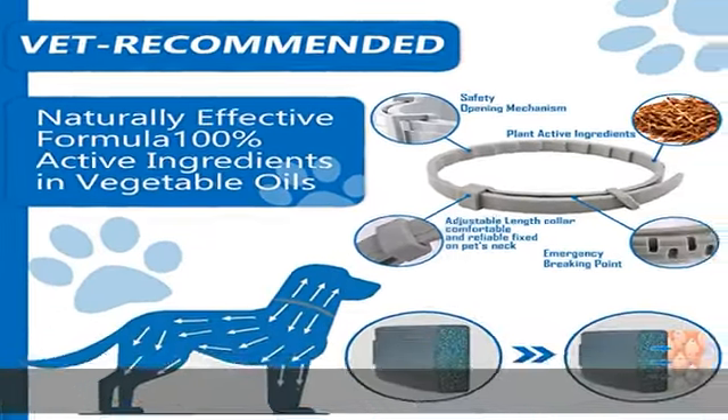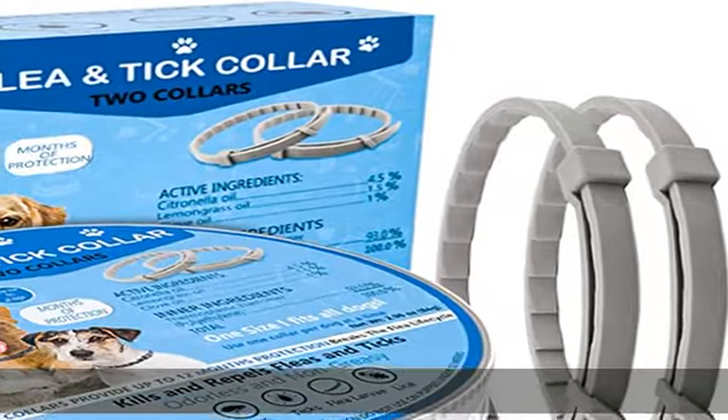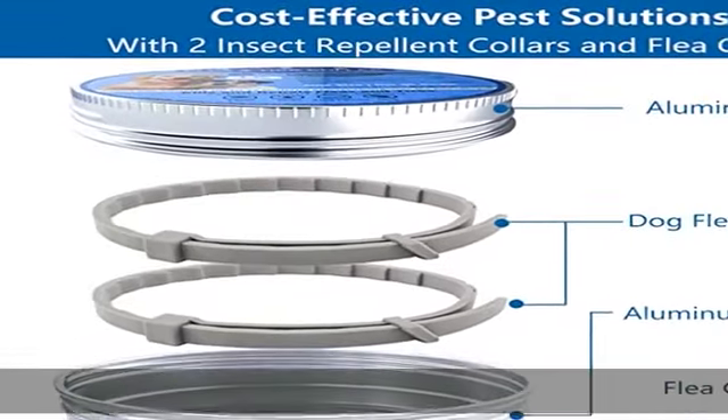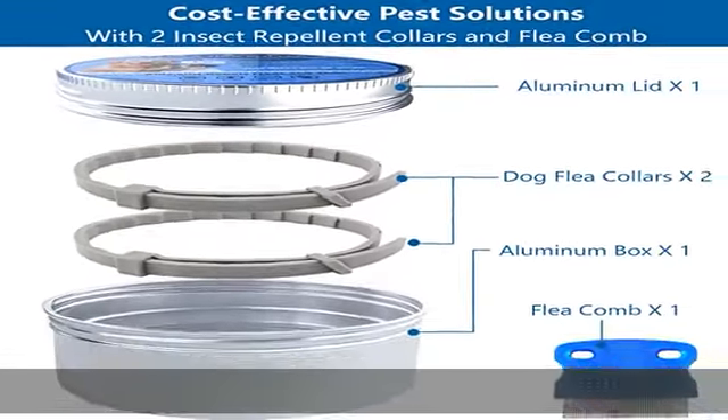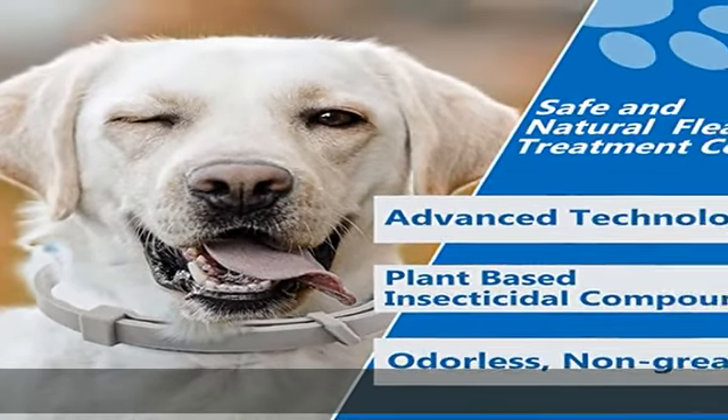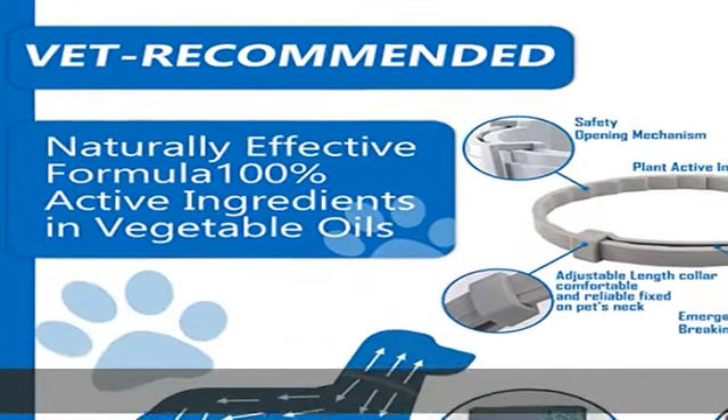Flexible and adjustable — one size fits all dogs. The length of the flea and tick collar is adjustable to 25.59 inches (65 cm) and can be used for dogs of all ages and sizes. Simply fasten the buckle and cut off the excess length. Get this product today at the best price.